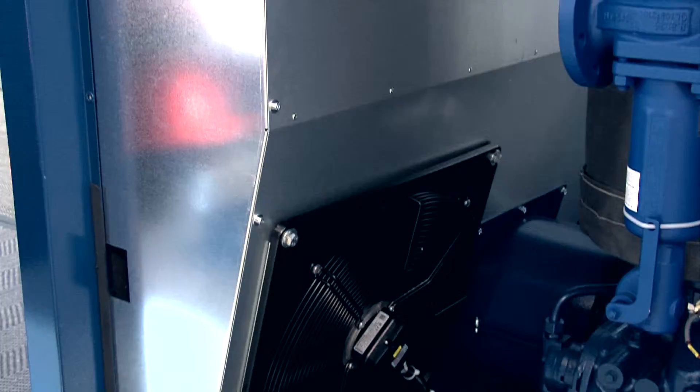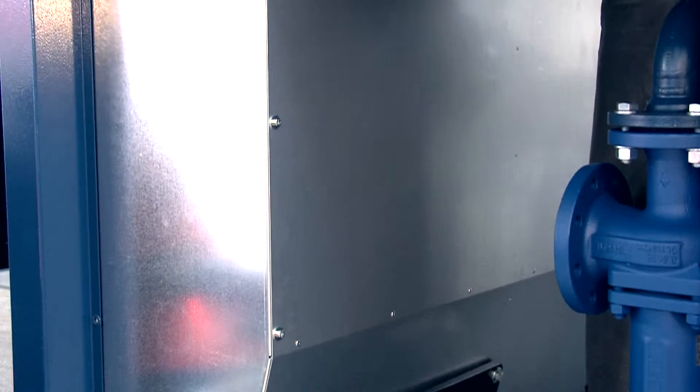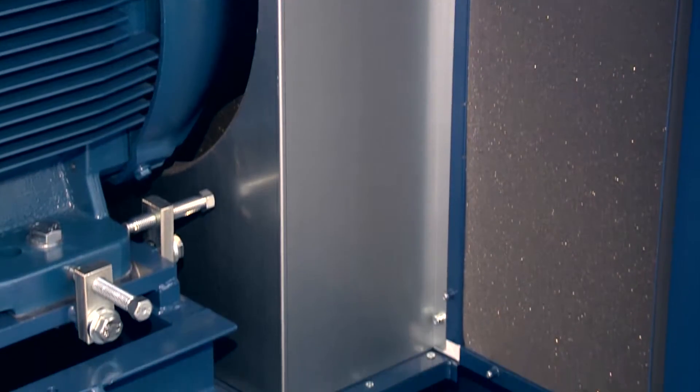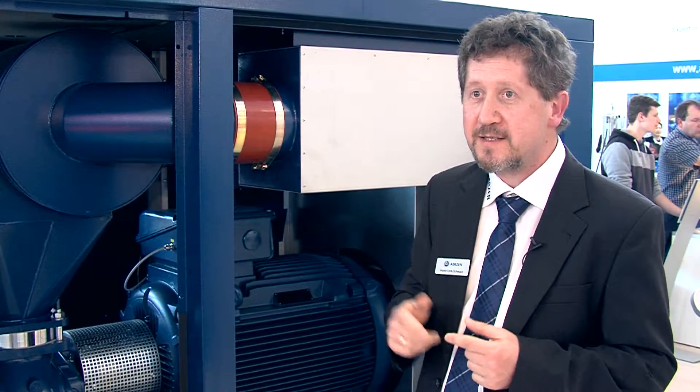I would like to mention four of them. At first, the integrated supply or exhaust air louvers, to be seen here. That results in a short and compact shape of the E-Compressor.